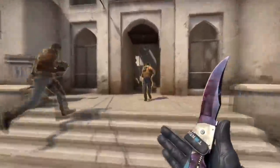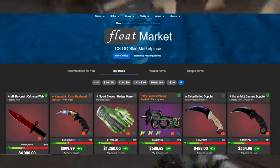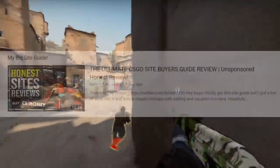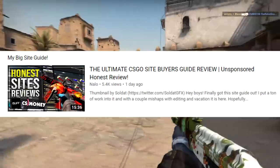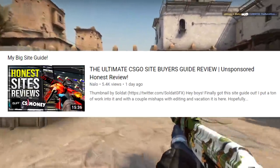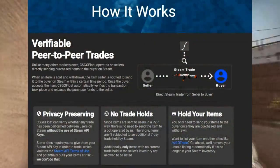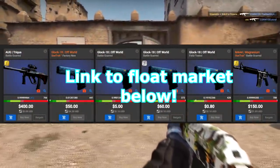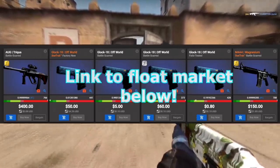Before we get to that I did want to shout out CSGO Float. I am affiliated with them and I think they're an absolutely incredible site. They offer player-to-player trades that don't require your API key, really good prices, and a specialized inventory. You can get a lot of cool keto items and float items on that site, so please use my link in the description below.